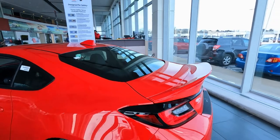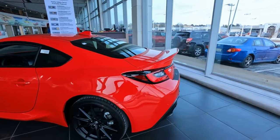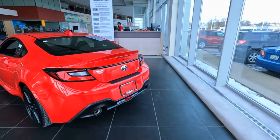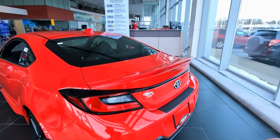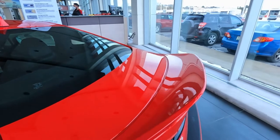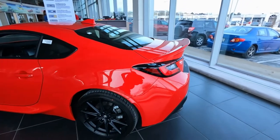New for 2022 is this huge whale tail spoiler. It really pops up and helps with the downforce on this car, because this is a rear-wheel drive vehicle. This spoiler is actually functional — the wind comes over, presses down on the back of the car, and gives it a little better traction at higher speeds.